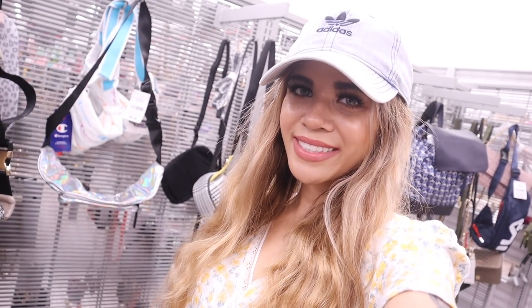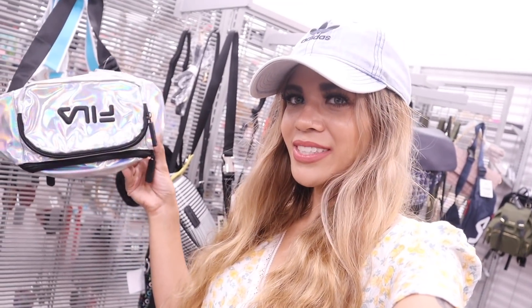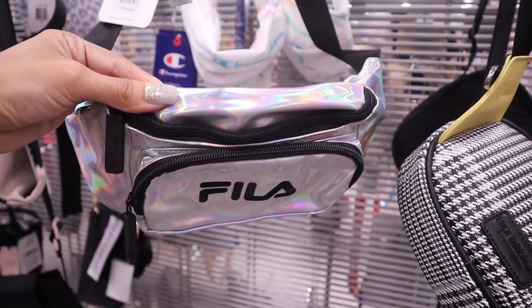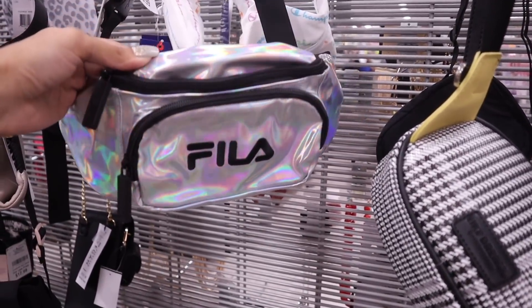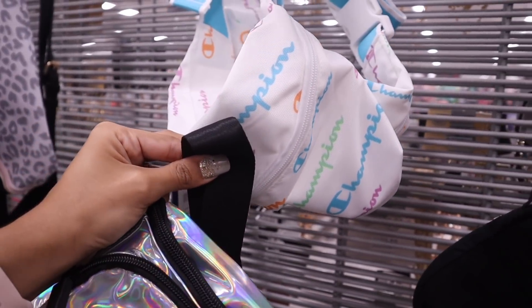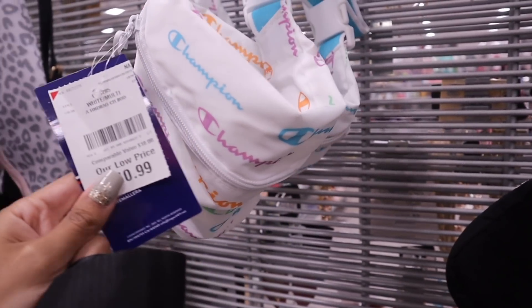There's a fun purse for the pool and beach, and it's only $10 — it's calling my name. They also have the brand Champion back here — when the light hits it, it turns different colors, so gorgeous. The Champion purses are super colorful and cute for the beach or pool, priced at $11.